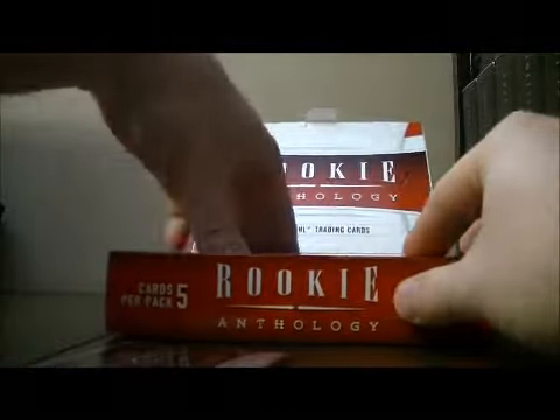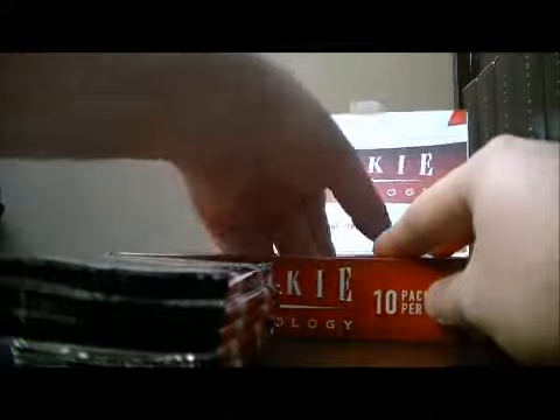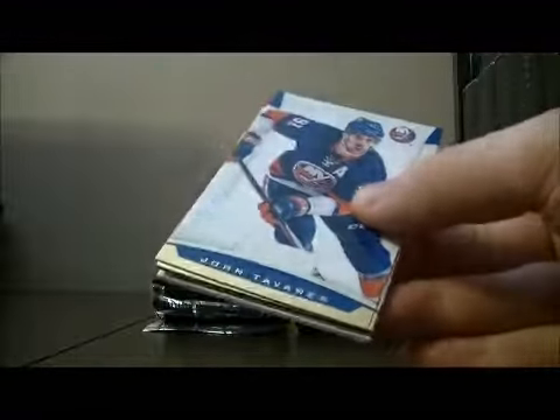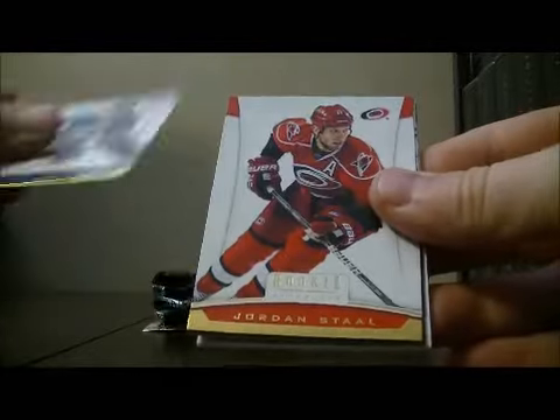So best of luck with the break everybody. Let's start with pack one. I'm going to show all the base cards, just not say base for every single one, just so you know.